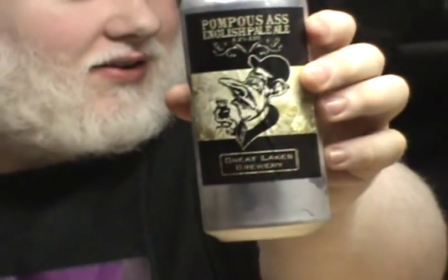You have the Rhino, you have the Punter, and we have this beer that we picked up on Monday from the Great Lakes Brewery in Etobicoke. This is Pompous Ass English Ale.